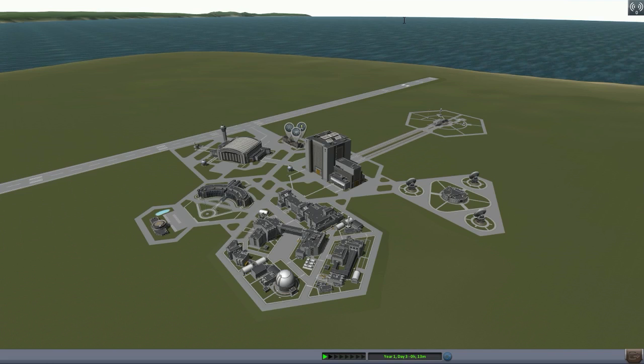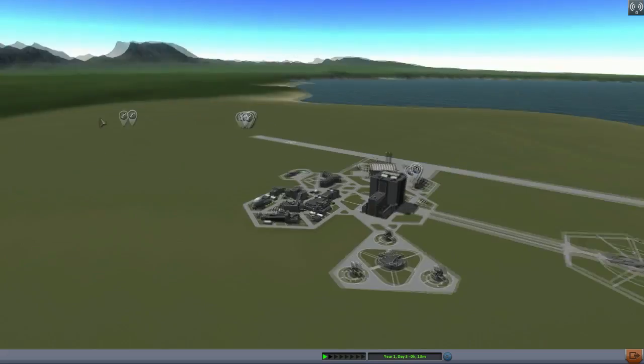It reminded me of Ark Survival when I heard that - I was like, oh yeah, Raptor, I like it. Anyway guys, hope you enjoyed. See you next time. Take care.